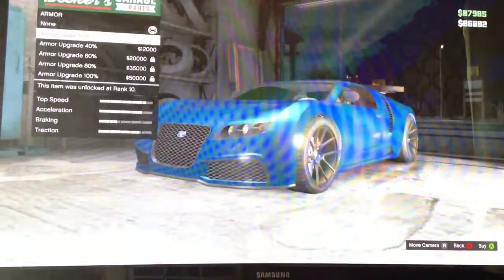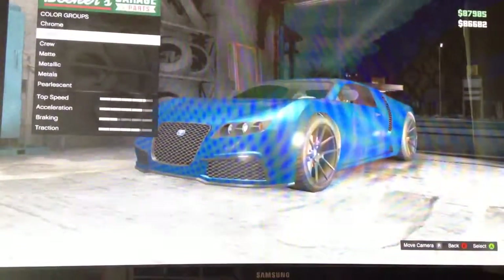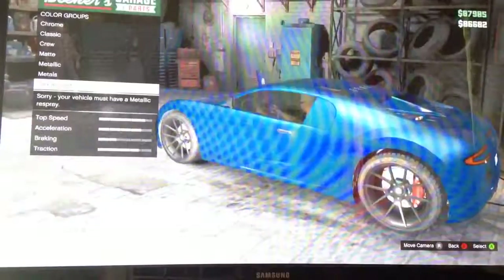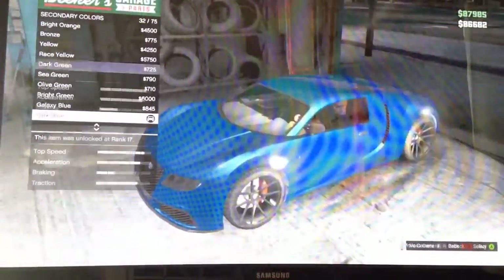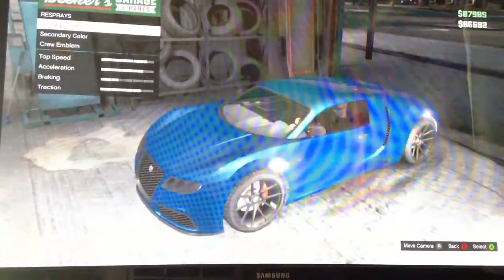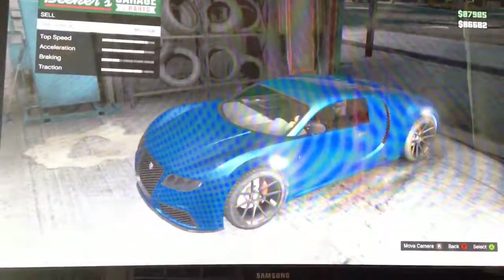I got a nice set of wheels. I got nothing on my car besides this. So when I went to the paint, I went to dark blue. For secondary, dark blue as well. That's why you can't see the vinyl on the hood. Both primary and secondary colors are dark blue. I'll show you how much it sells for — 620, or basically 651,000, which is a lot.